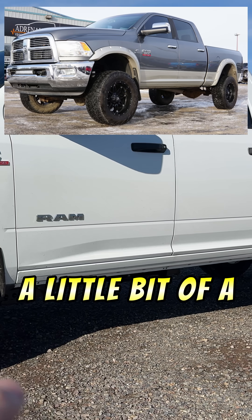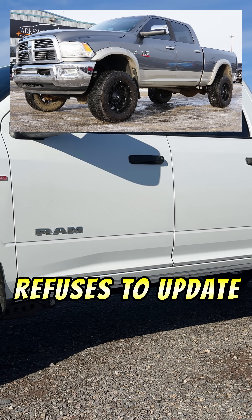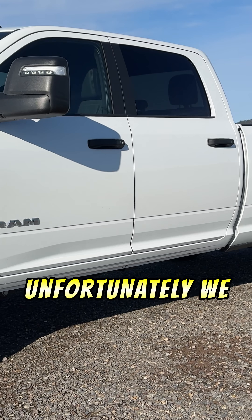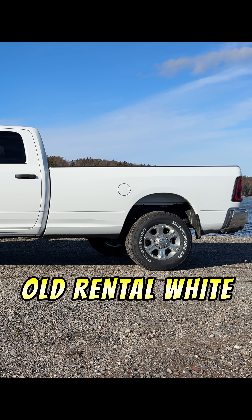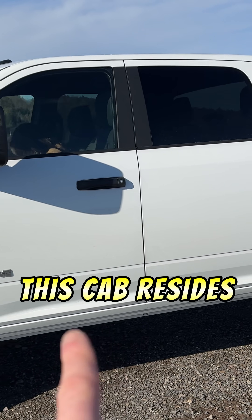Moving down the truck, we have the same cab that's been in this truck since like 2009 — a little bit of a running joke that Ram just refuses to update their cabs. Unfortunately we do have a long box with us this time, and it is in good old rental white.